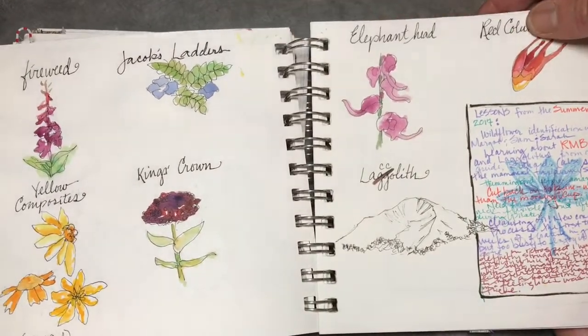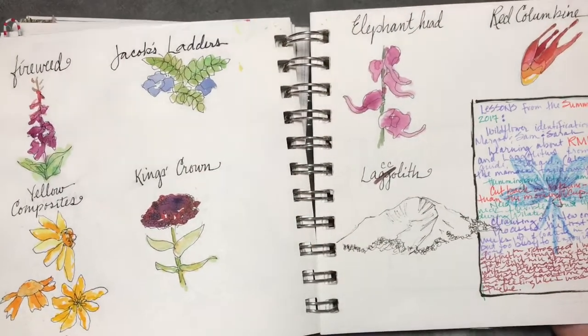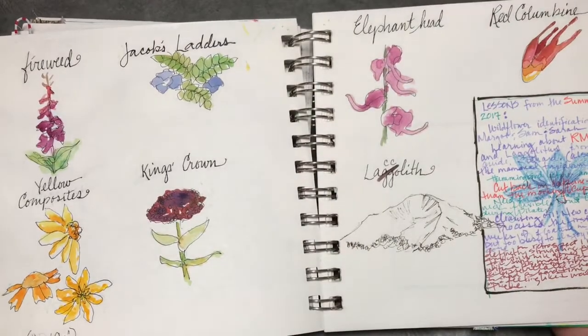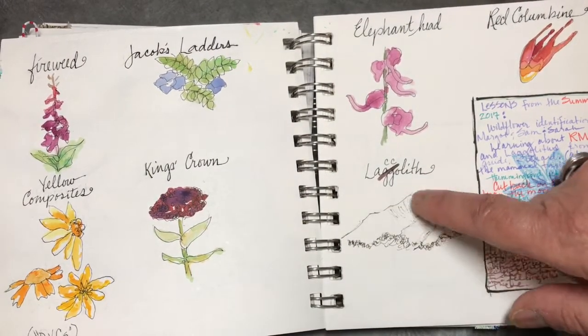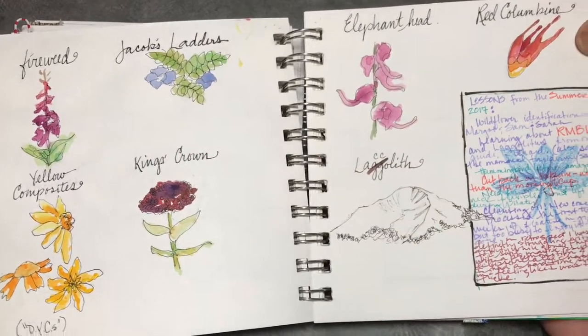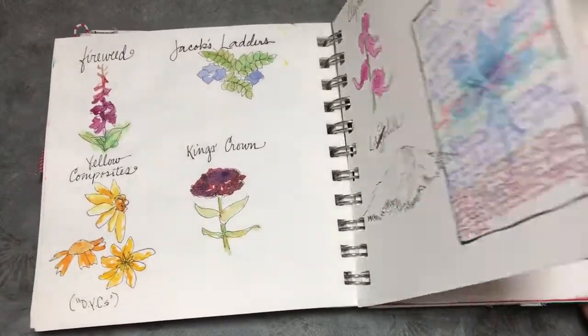Here are two pages of the flowers I learned to identify — it's kind of a short list. I don't have such a great memory, but I hope I'll remember when I see these flowers in the future. I also learned about what lacoliths were — I spelled it incorrectly, so there's a correction there. It was fun keeping track of all that I was learning that month.